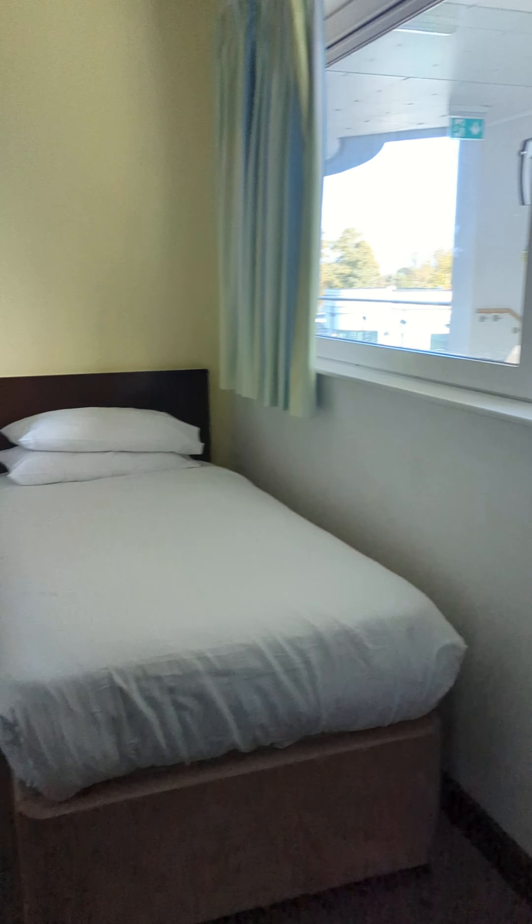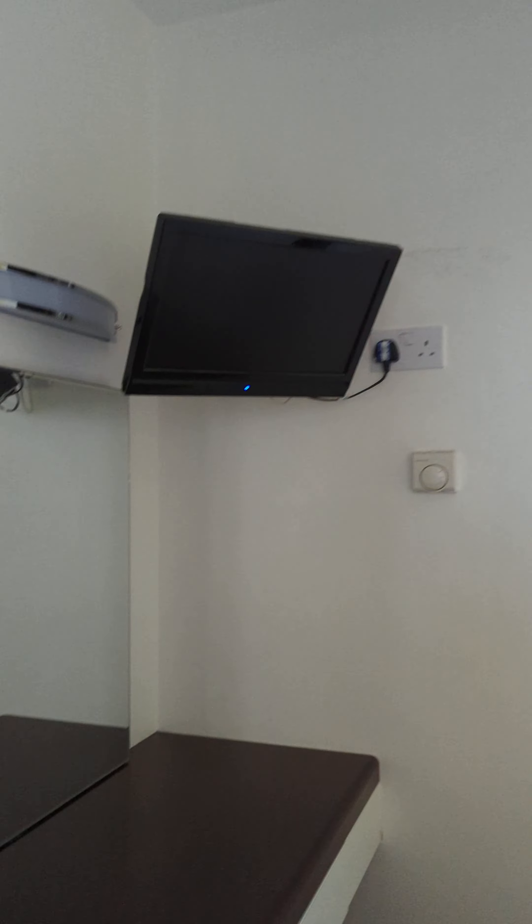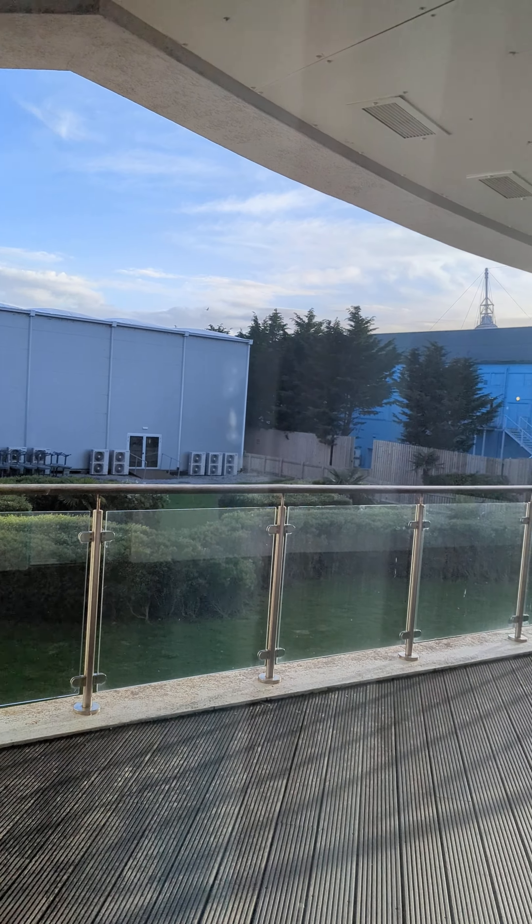We have the first bedroom with a TV and a wardrobe, and this one looks out over the stairs and then over the studio.